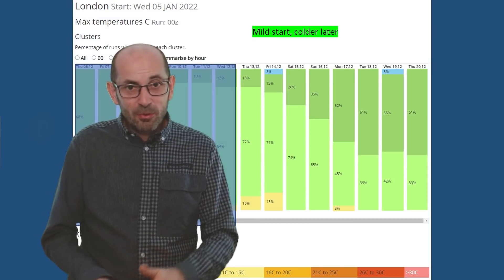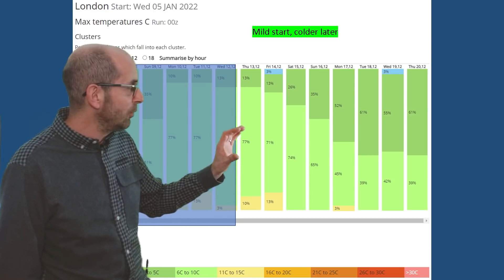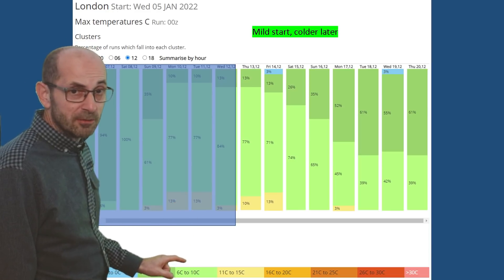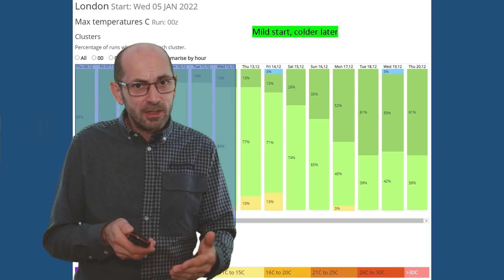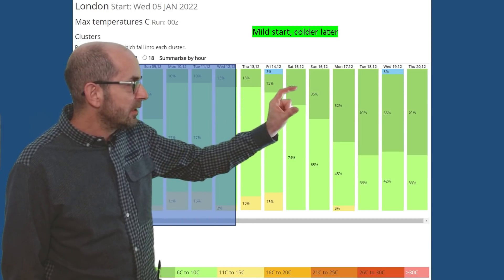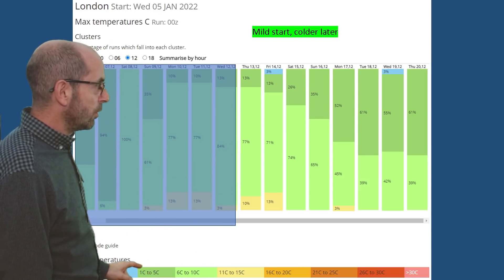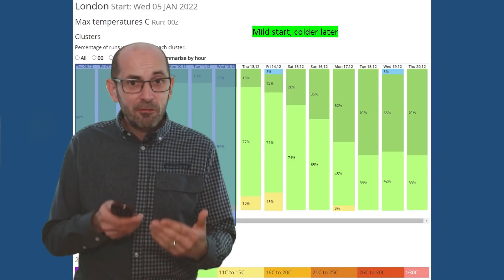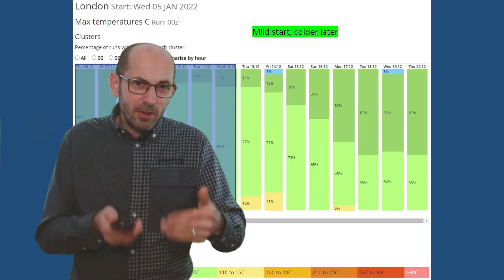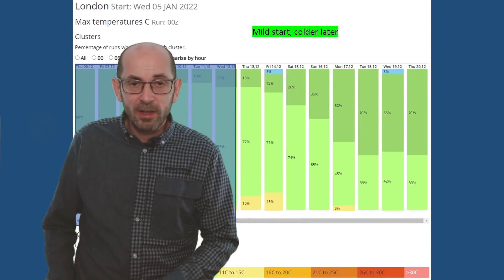Looking at the 2-metre temperature data table for London — it's a mild start to the second week, with light green dominant, most runs above average indicating 6 to 10 Celsius being forecast. The GEFS runs, even at this time of year, often undershoot maximum values by around 1 Celsius. But later on, the amount of dark green increases and becomes the majority — dark green indicates runs going for maximums between 1 and 5 Celsius, therefore a little bit below average. It fits in with that cooling at upper air level, reflected down at the surface — colder air aloft and lower temperatures developing at ground level in the south.